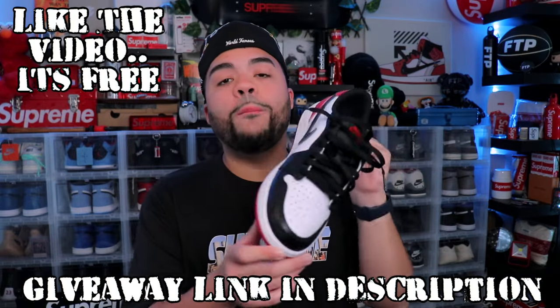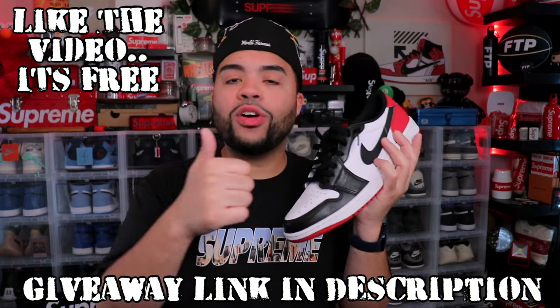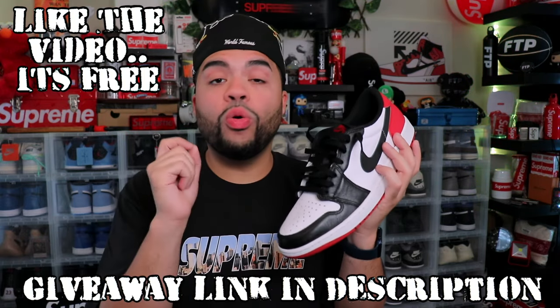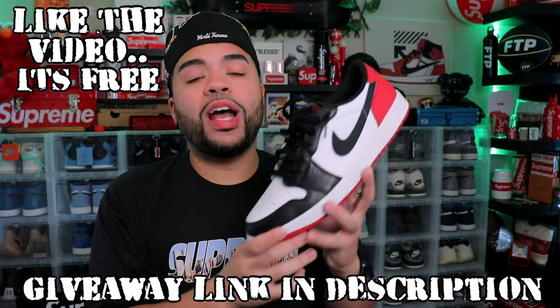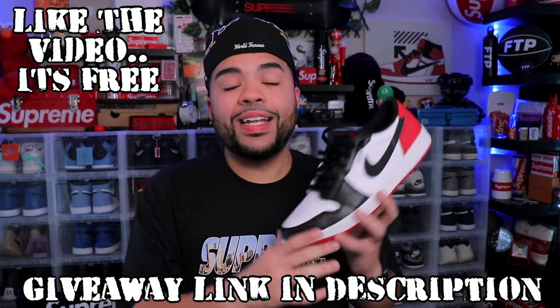If you enjoy this video, leave a like down below and subscribe to the channel — more early sneakers on the way. I dropped the early review for the Palominos if you want to check that out after this. Don't forget to join the giveaway for the Jordan One Low Black Toes — click the link at the top of the description. Leave a like, subscribe, and follow one.nori on Instagram, then DM me proof. Winner picks their size.